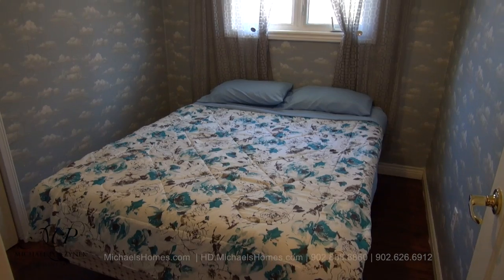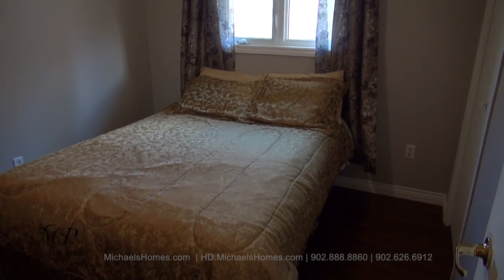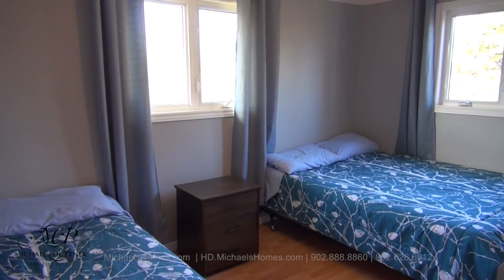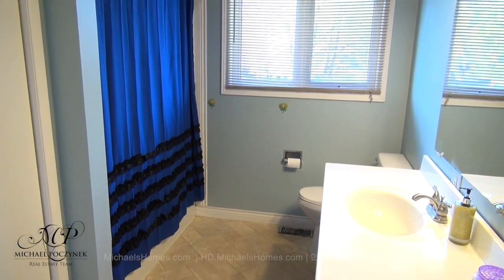Proceeding counterclockwise, this would be bedroom number one. In the back corner of the house we have bedroom number two. Across the hallway is the master bedroom, which is surrounded with windows. And finally on this level is the bathroom, which comes complete with a shower and a tub.